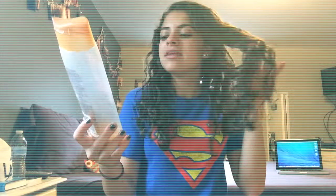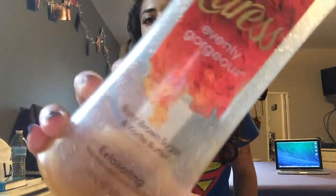Next I have a body wash — it kind of looks like there's more in here but it's just from sitting. This is the Caress Evenly Gorgeous Body Wash. It smells like burnt brown sugar and carrot butter — it smells like butter. It just smells really warm.